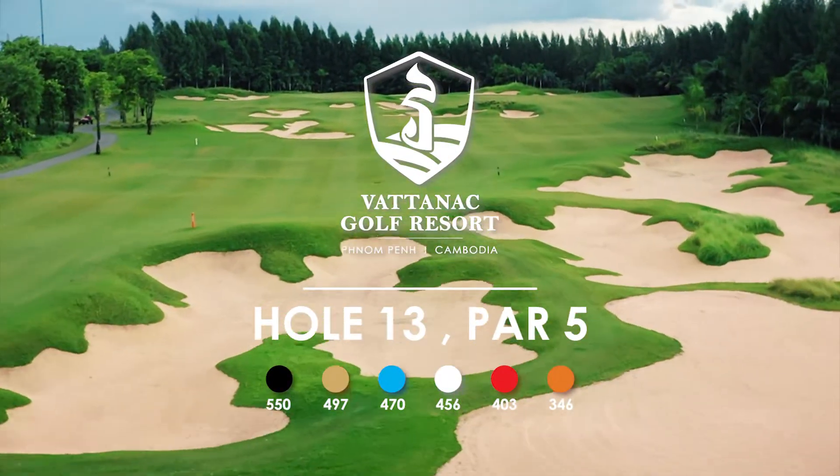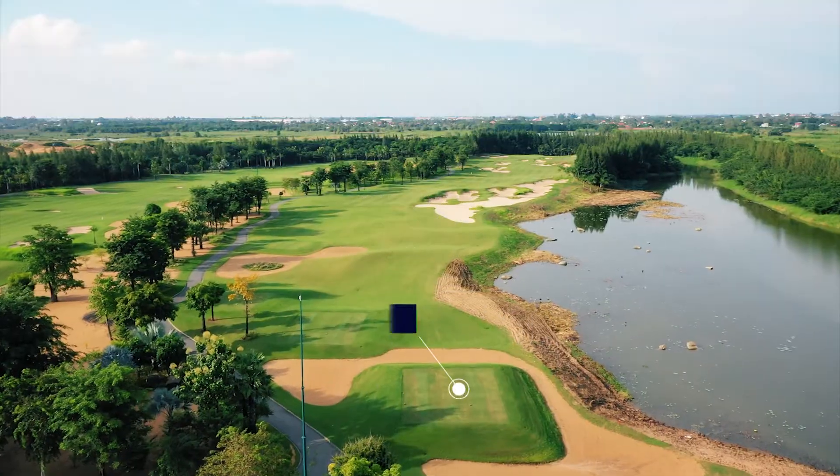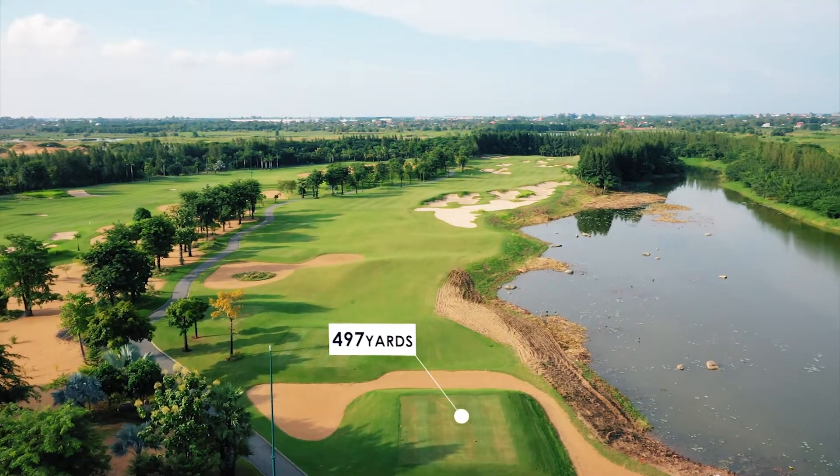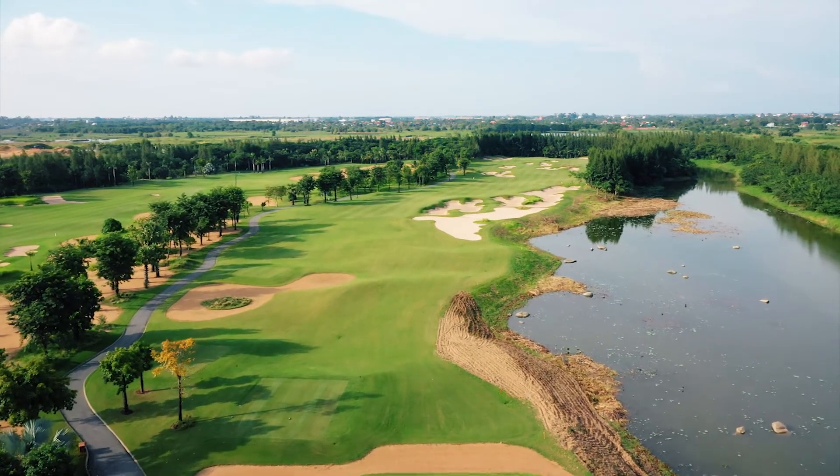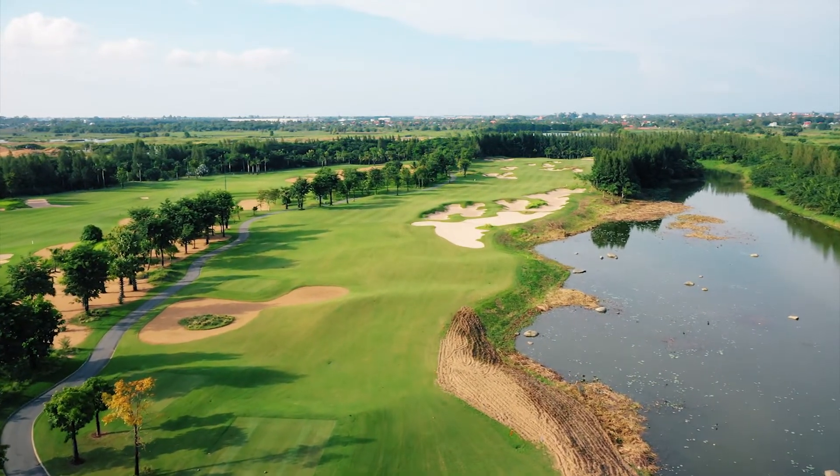Hole 13 on our East course is a 497 yard par 5 with a stroke index of 9. As you stand on the tee box you can see water all down the right hand side along with bunkers guarding all tee shots that leak right.